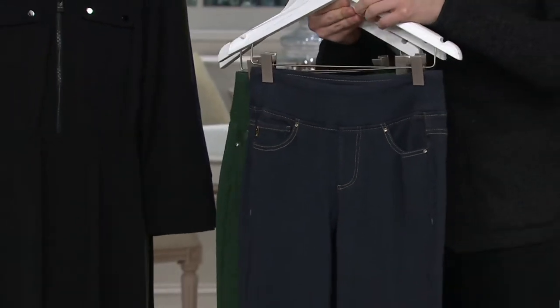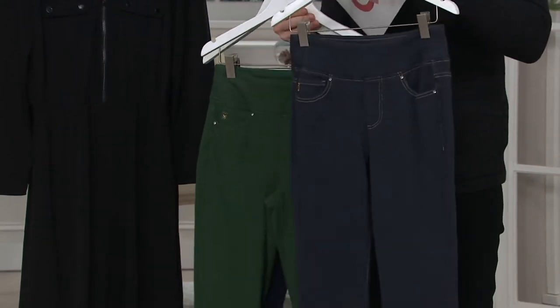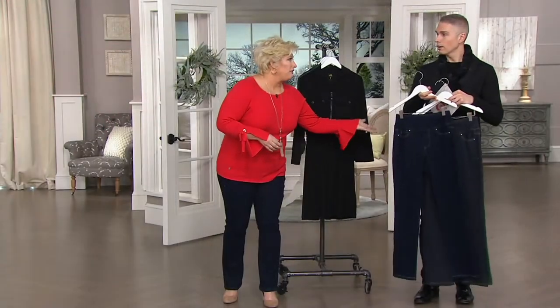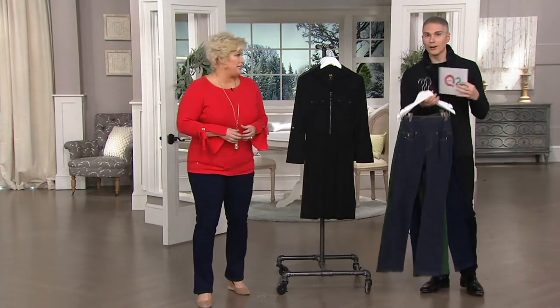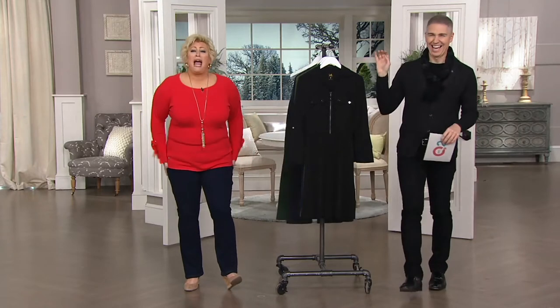Coming up in a little bit, I've got my personal pick of the show. These are the Flex Bell jeans. I feel like I wish I could put them on. This is like the only time we've ever gotten to sell them together because we sell out every time. Flex Bell — if you want them, go get them now.